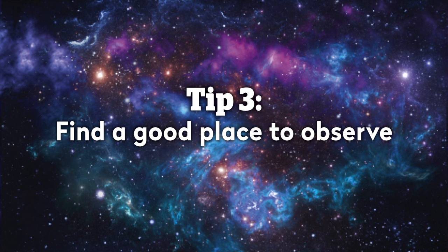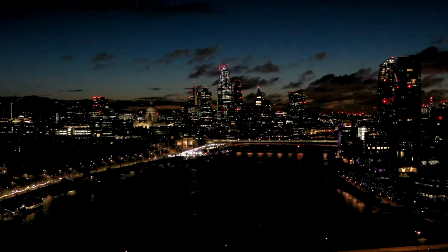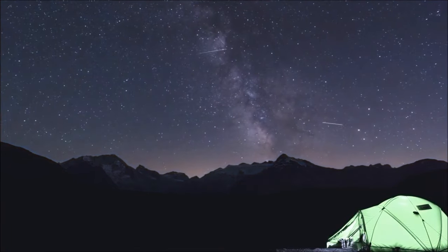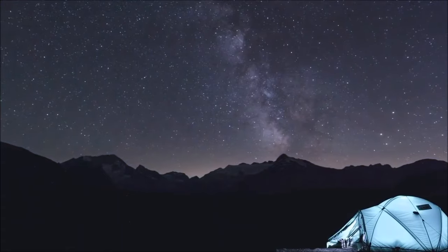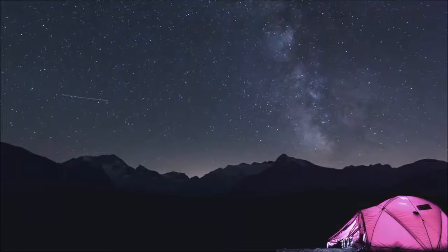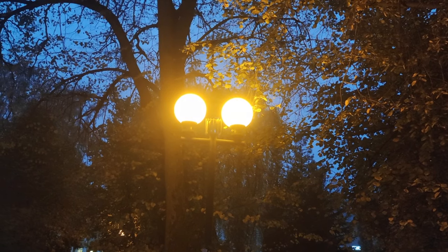Number three: find a good place to observe. Light pollution can wash out some of the dimmer meteors, so if you can, try and get away from towns and cities — though always make sure that it's somewhere safe and that you have permission to be there after dark. If getting away isn't an option, don't worry. You can still observe from a park or even your back garden. Try to get away from as much light pollution as you can, turn off your house lights, and make sure that any street lighting around is hidden behind a fence or trees.